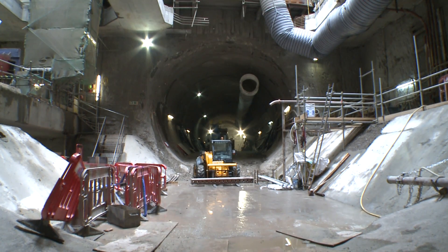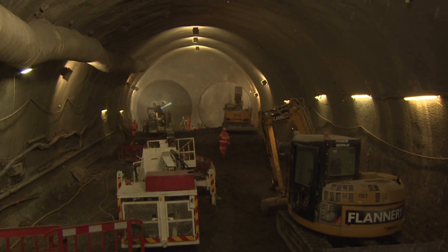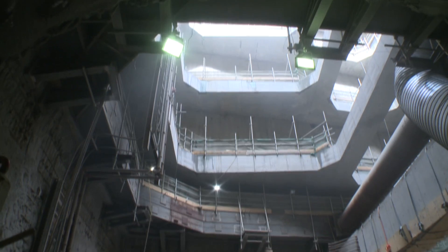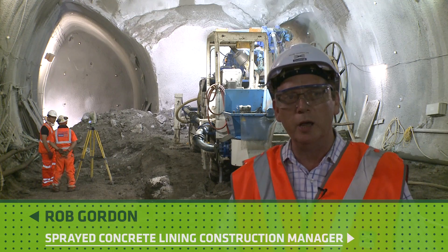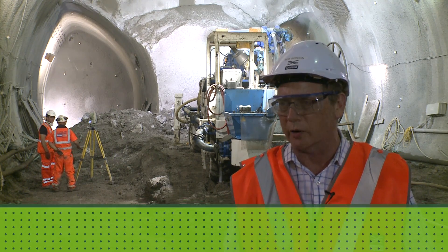These caverns — there's two of them — are 17 meters wide by 15 meters high by 50 meters long, which makes them some of the largest structures that will be built with sprayed concrete lining in the world. We're currently in the westbound Stepney Junction here at Stepney Green, some 40 meters below ground, and behind me you can see the final stages of construction of the westbound cavern.